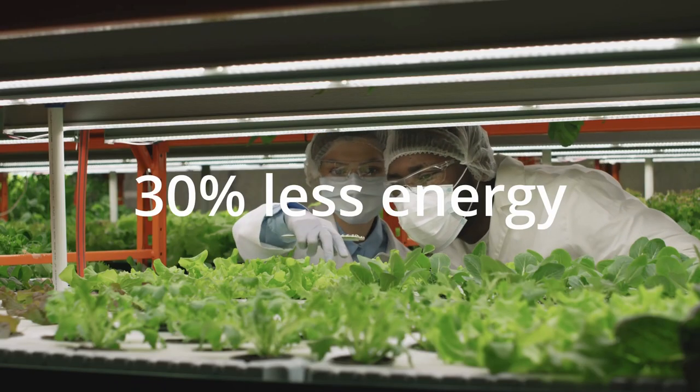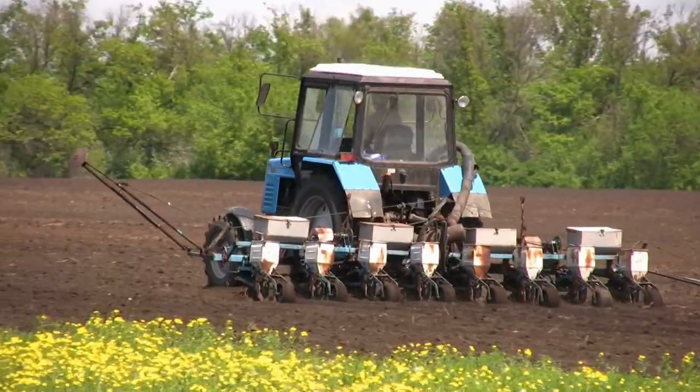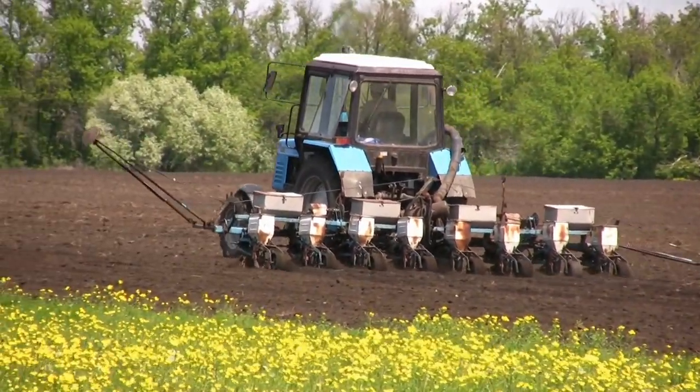Finally, vertical farms use about 30% less energy than conventional agriculture methods because they don't rely on tractors or other heavy machinery to harvest crops or transport them from one place to another.